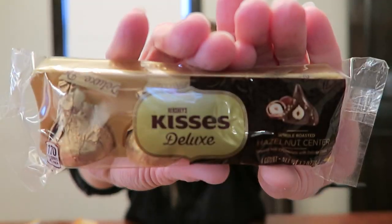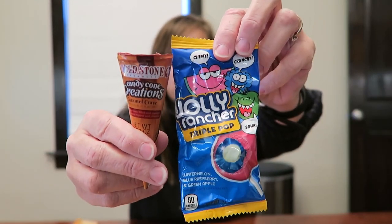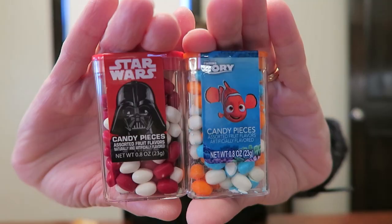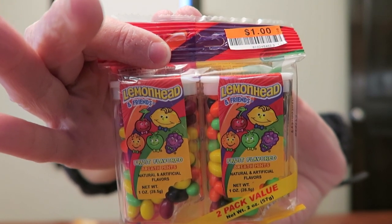These are the Hershey's Kisses Deluxe — they have a hazelnut center. This is one of the Jolly Ranchers that Andrew got, and one of the Cold Stone Creamery Cones that Andrew got. And then I got her some of the candy — this is Finding Dory and Star Wars candy pieces, just like I bought for Andrew. And I bought her these Lemonhead Fruit Flavored Breath Mints — I love Lemonheads. I think I bought these at Dollar Tree for a dollar, and I think she'll like those.